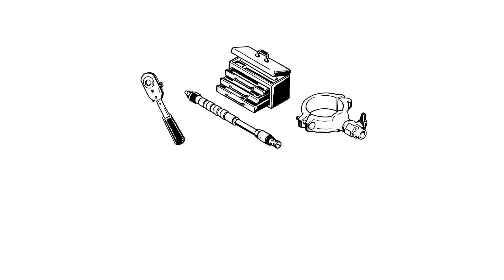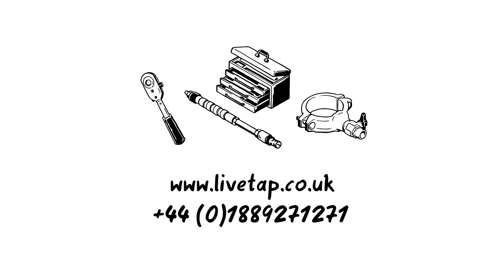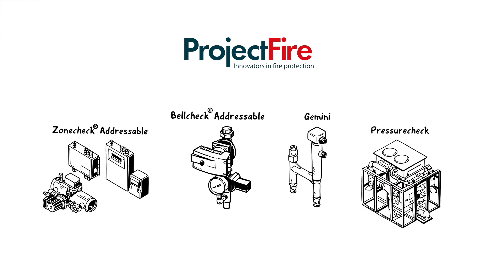Want to learn more about LiveTab? Visit www.livetab.co.uk for more information or call us to arrange a demonstration. And to hear about our other innovative products, please visit our website.